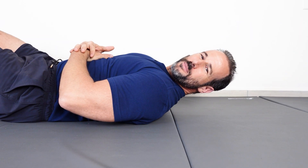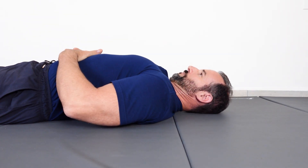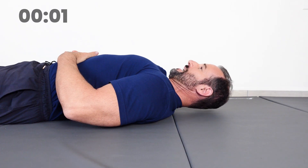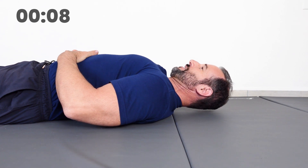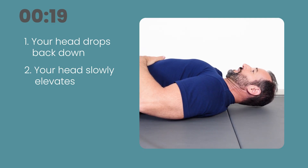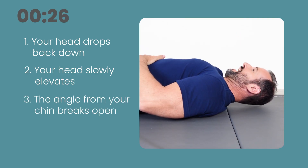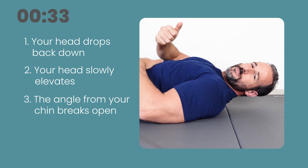To perform the deep neck flexor endurance test, grab a timer and go flat down on your back on a firm surface. From that resting position, tuck your chin as far as you can, closing the distance from your chin to your sternum. With your head in that position, lift the back of your head and neck one inch off the floor — time starts now. Focus on holding this position, especially on maintaining the chin tuck. The test is over when one of three things happen: number one, the muscles completely fatigue out and your head drops back down to the ground; number two, your head begins slowly elevating higher than one inch off the floor because other muscles have taken over; or number three, the angle from your chin to your sternum breaks open and your head drops into extension. When any one of those occur, time stops immediately.